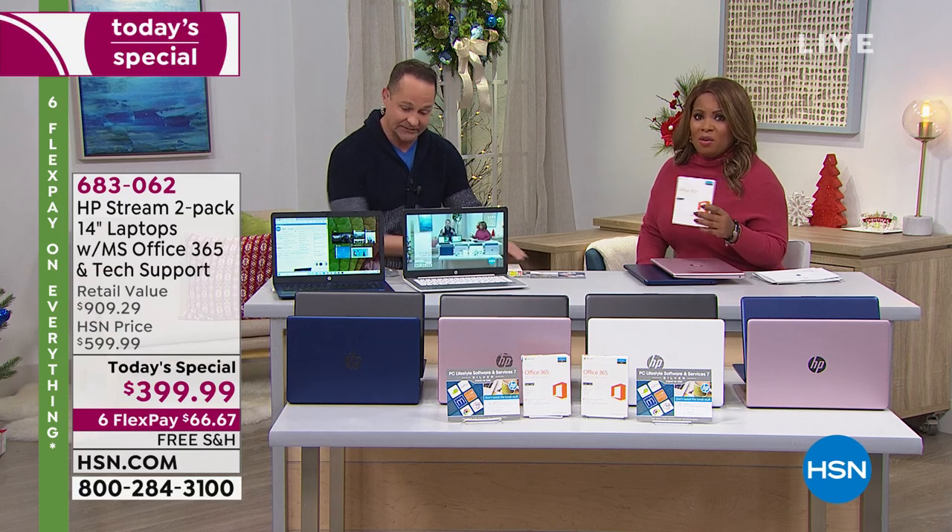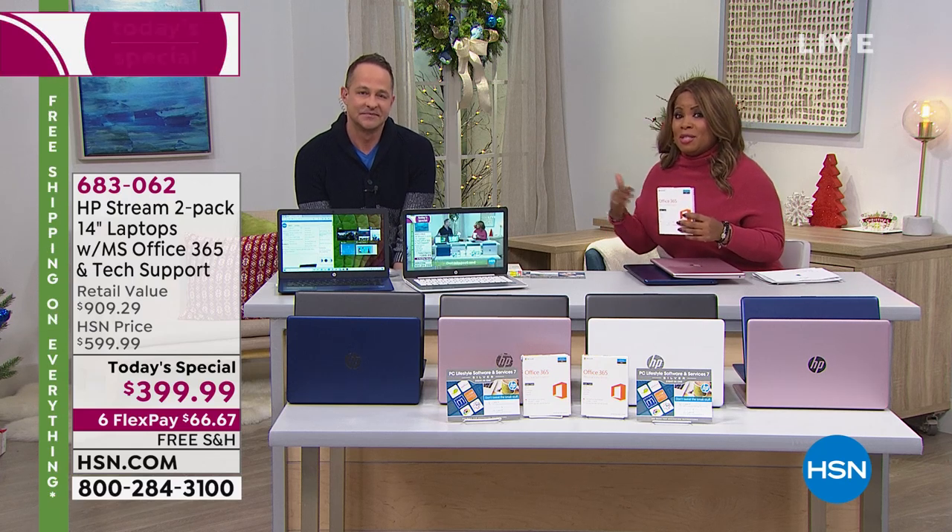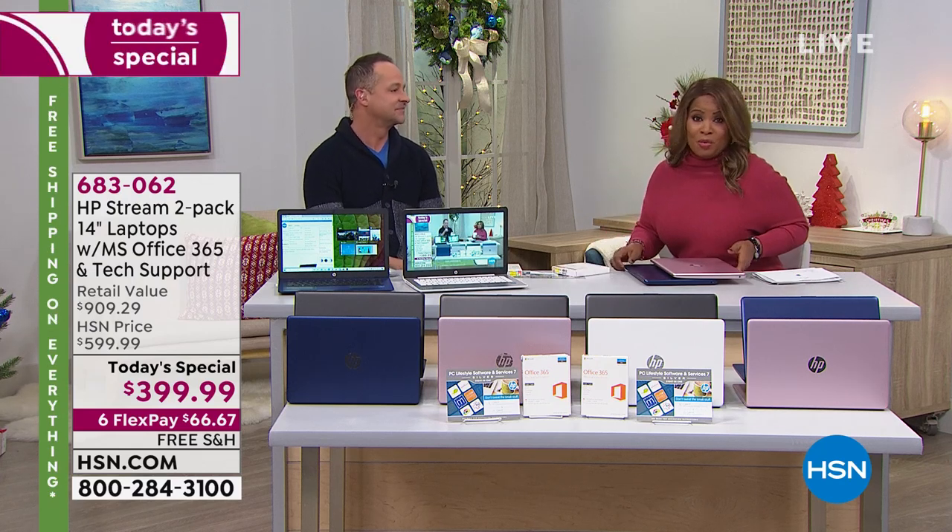You get a full terabyte of OneDrive cloud storage as well — even more space where you can store stuff. It's the sweetest deal that we offer throughout the year. It's a great value. Buy yourself a new computer if you need one — but it's computers, plural, because you are getting two computers for this incredible value.